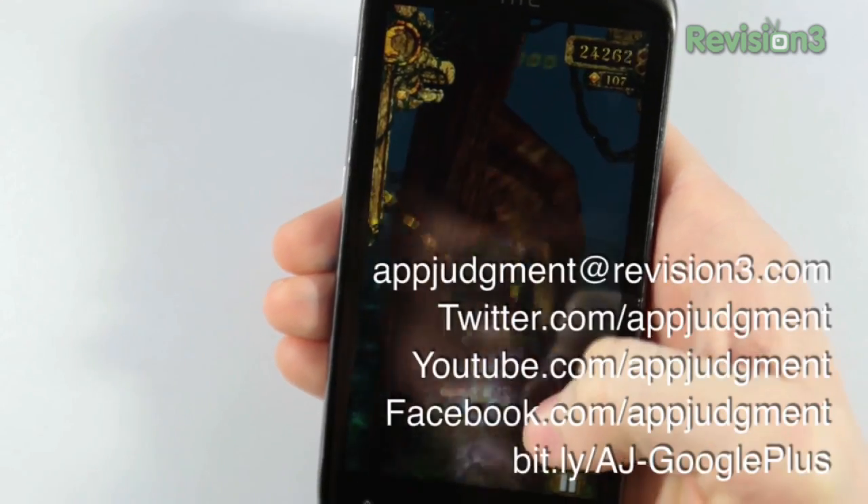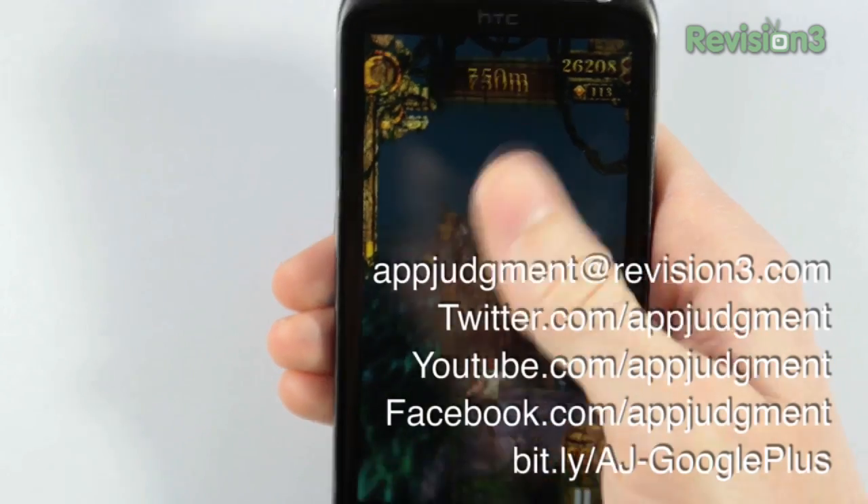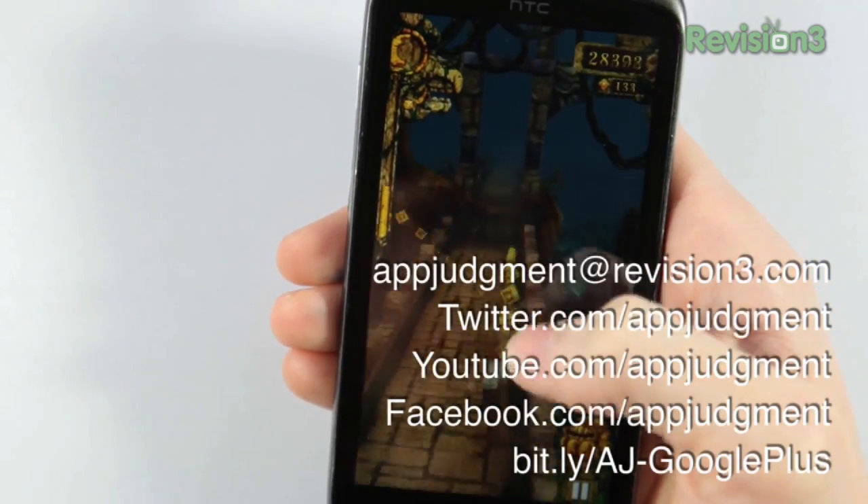Also check us out at revision3.com/appjudgment and youtube.com/appjudgment for our full episodes every Tuesday and Thursday. See you there!